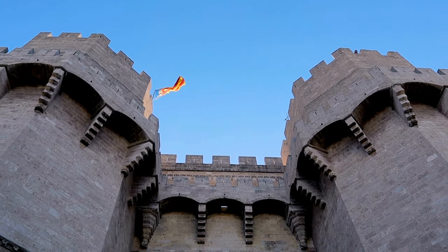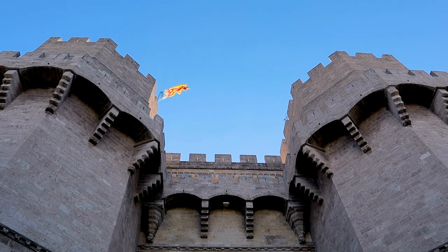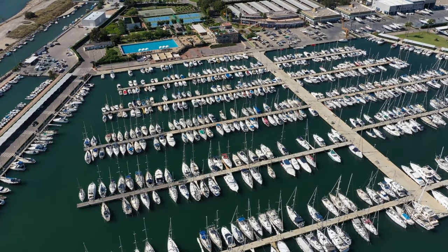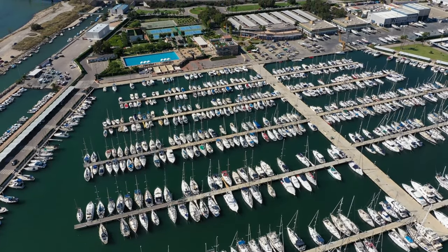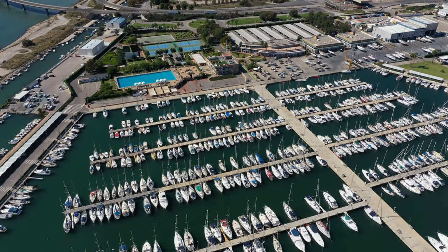Valencia also has the Central Market, where you can pick up local goodies, and plenty of seafood restaurants in the area with great food. Don't miss La Lonja de la Seda, which was originally built as an indoor market but became a trading point for all kinds of goods over the years, and now houses some interesting museums.